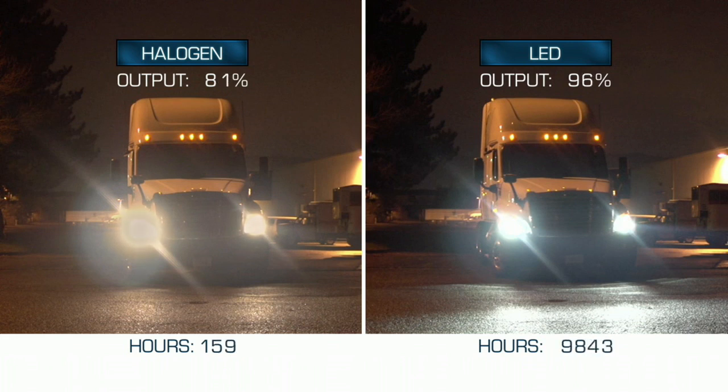While energy savings is important for truck OEMs, they also need to know that LEDs perform well over their entire life. A 320-hour halogen bulb is down 20% at 160 hours. LEDs, however, only lose 10% output over 20,000 hours. This means that LED technology maintains lighting effectiveness over a longer period of time — essentially the life of the vehicle.